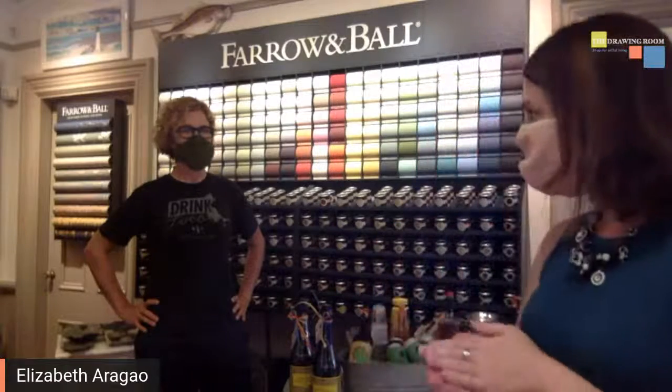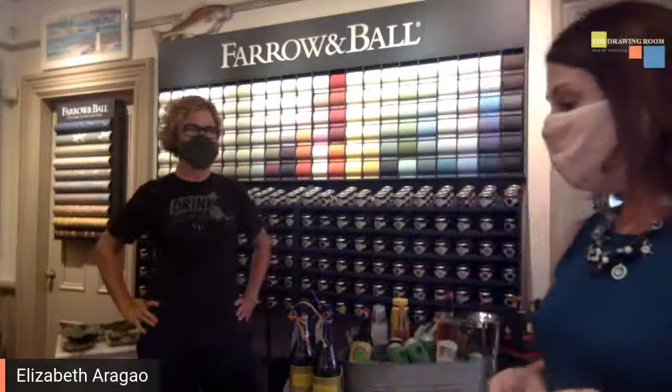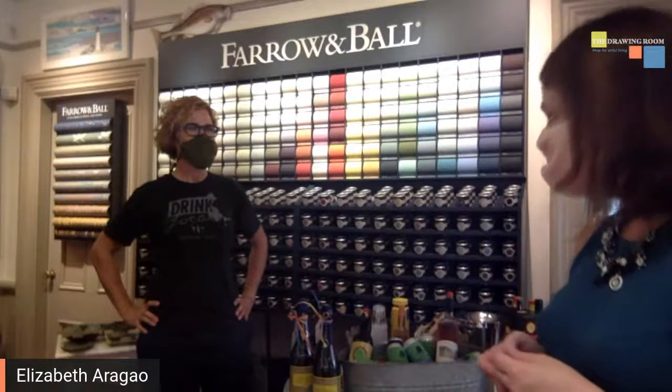Hello everyone, I'm Liz Arego here at The Drawing Room and I'm here with our good friend Corey Newfer. So we're here doing a live tasting.